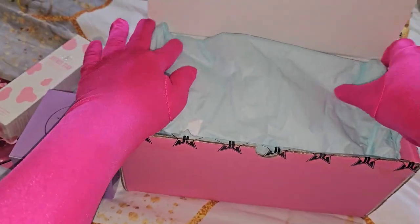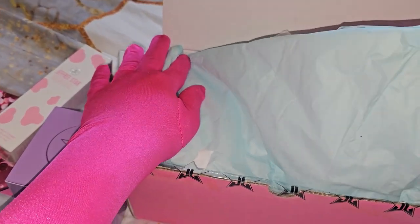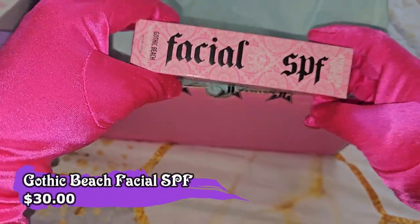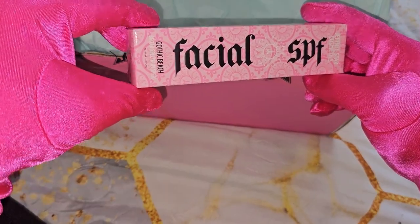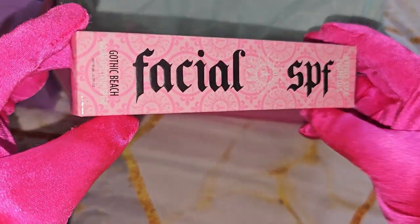So we have three so far. The fourth item that we have — I love this one so much — is the Facial SPF. They don't go on sale, so to get this for $15 is amazing.